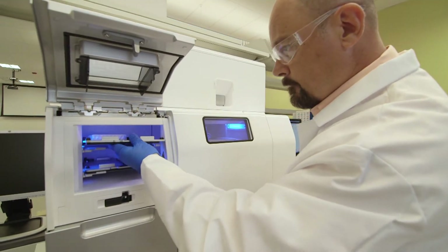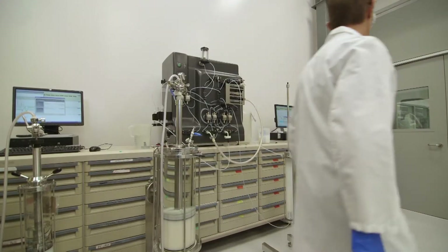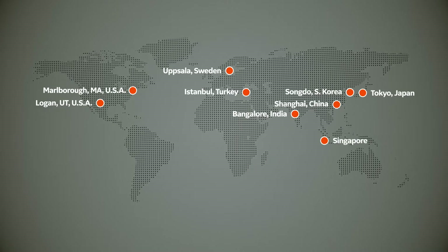Whether you're looking to launch a new molecule, enhance existing capacity, or bring biosimilars to emerging markets, speed to market is critical. Cytiva has fast-track facilities located all over the world, with sites in the US, Europe, and Asia.